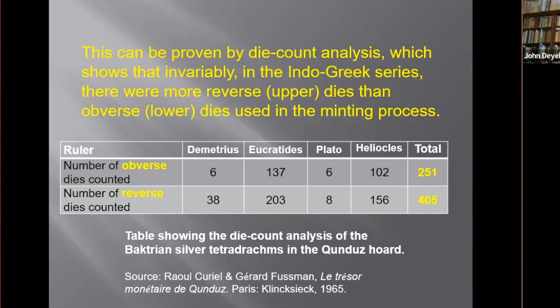The battery of tetradrams from the Kundus horde shows that in total only 251 obverse dies were paired with 405 reverse dies. For each of the kings that were sampled, the same is true — the obverse dies are far fewer than the reverse dies. This is prima facie evidence that the obverse was the lower, protected die.